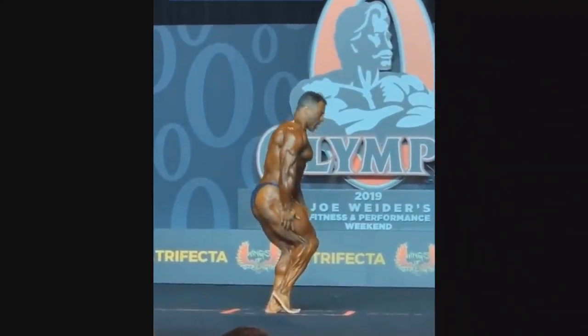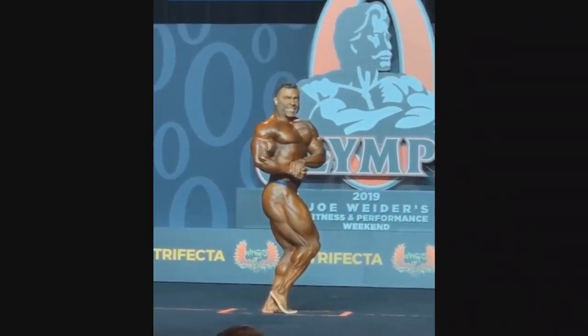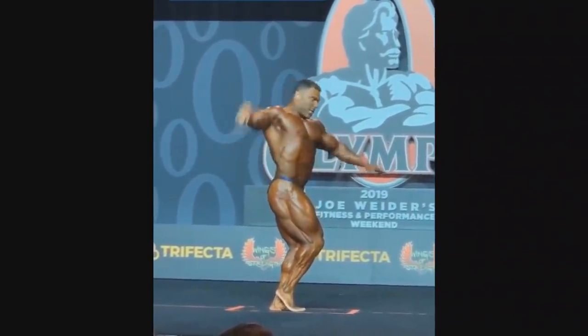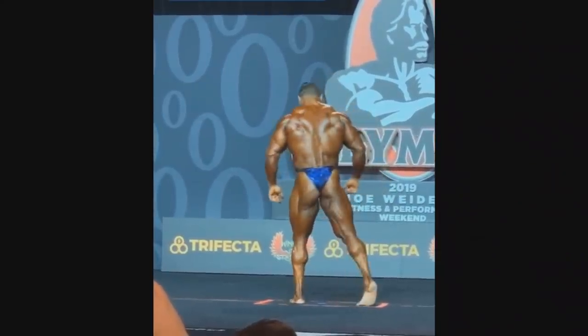Next up is Eduardo Correa. Very, very good, but not exactly top 3 Mr. Olympia material. These other guys in top 3 are much better than him. He's a little bit too stringy and has a couple of weaknesses that are exposed on this stage.